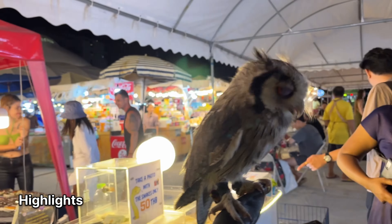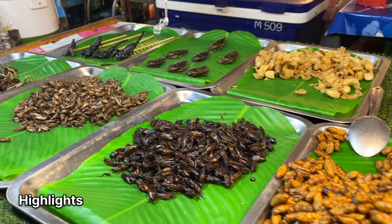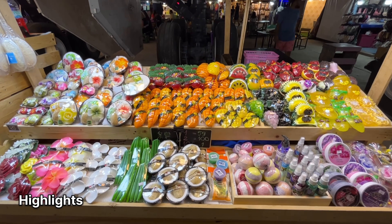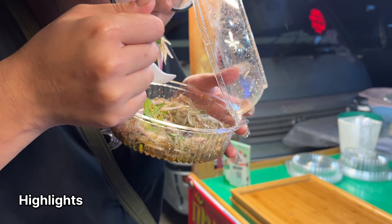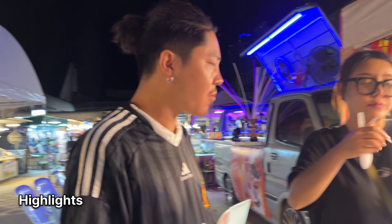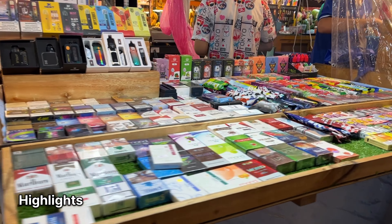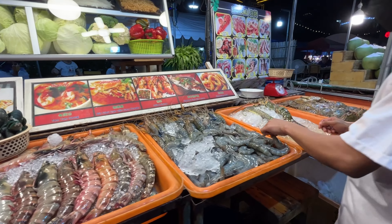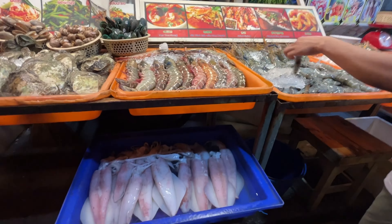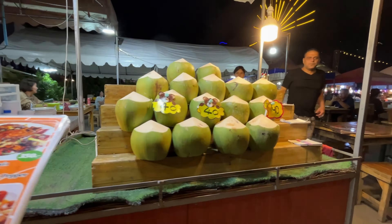Crocodile fruit! There are fishers, prawns, and squids. There are crabs. And there is coconut water for 40 baht.